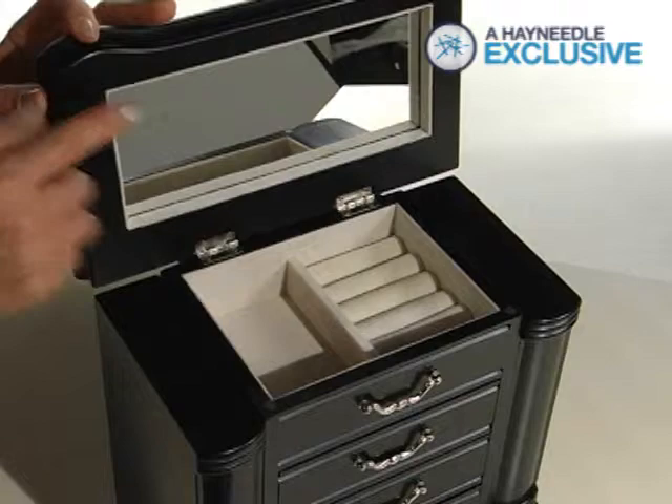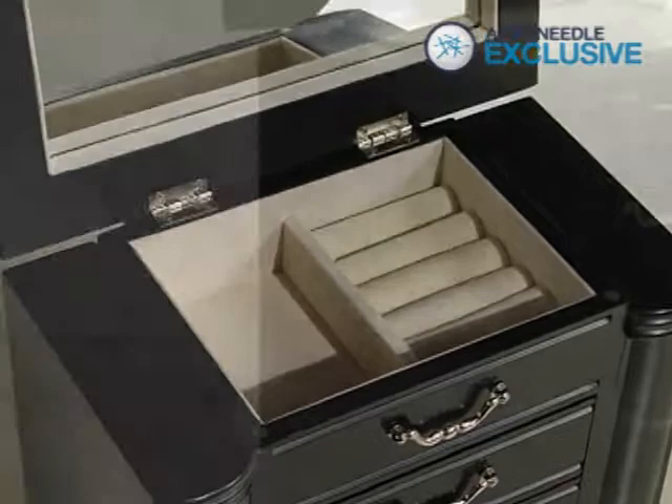In addition to its drawers, the top lifts up to reveal a mirror, ring rolls, and more divided storage space.